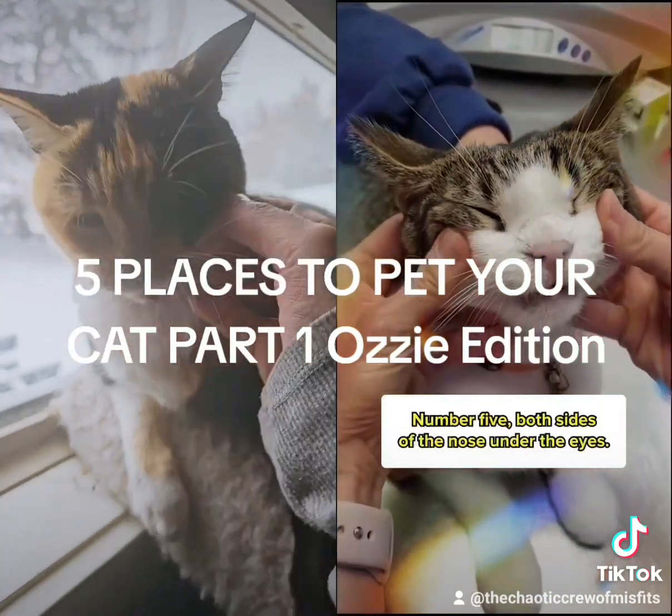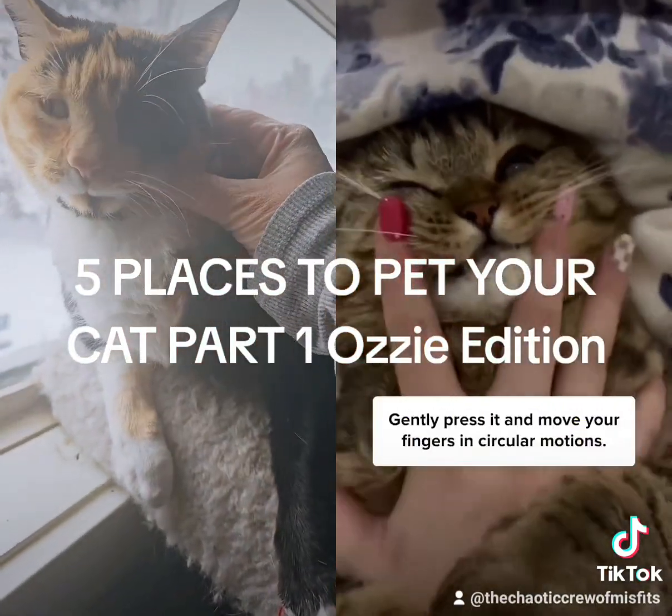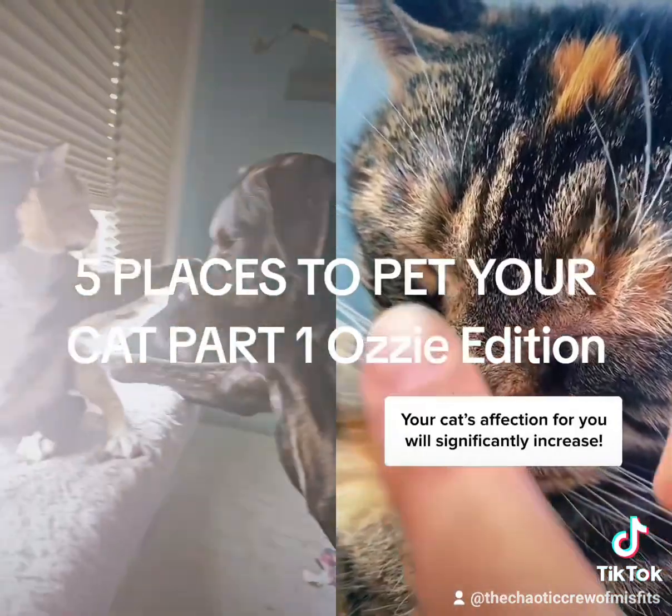Number 5: both sides of the nose, under the eyes. Gently press and move your fingers in circular motions. Your cat's affection for you will significantly increase.